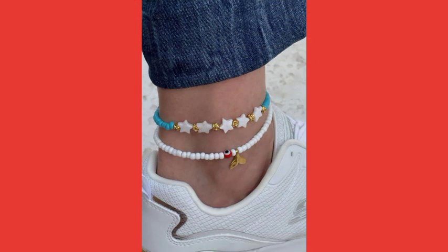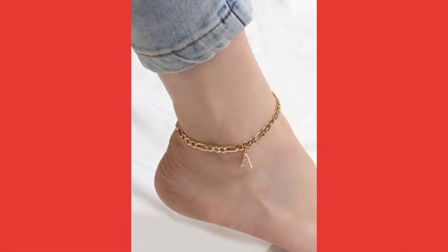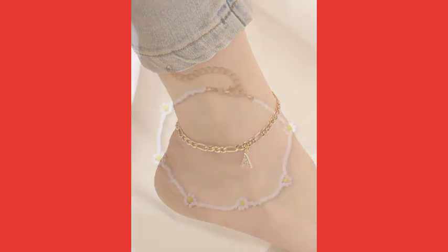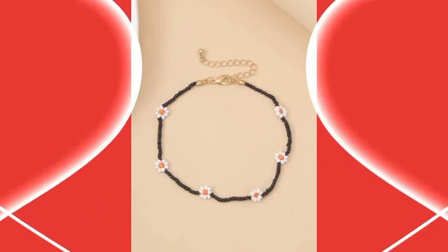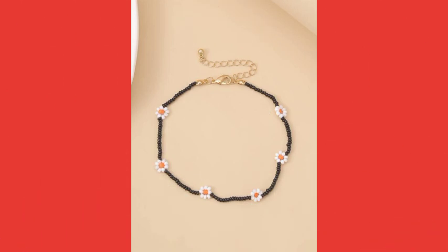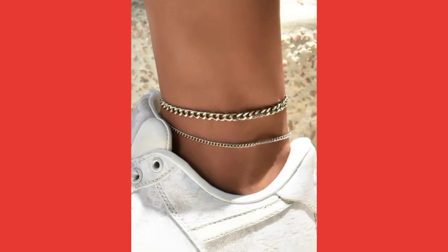There are very amazing ideas and very beautiful ideas of anklet. A name anklet is also looking very nice and very beautiful. White color anklet is also looking very nice and very awesome. This is also a very beautiful and very attractive anklet.